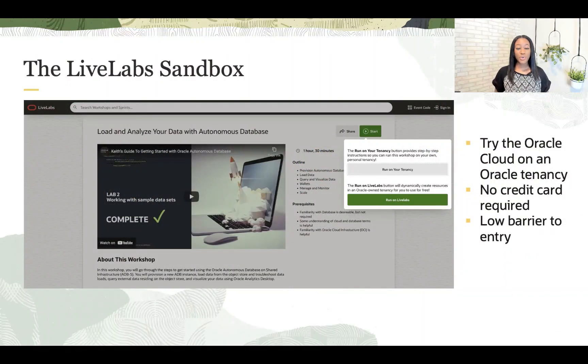For customers who want to get access quickly to an environment, try it, and not give their credit card, the Sandbox is for them. Live Labs Sandbox, formerly known as the Green Button, provisions a pre-setup environment for the customer on an Oracle or partner tenancy. Once the user is done, they simply close their browser. The Live Labs platform takes care of cleaning up the environment and making it available to the next user.